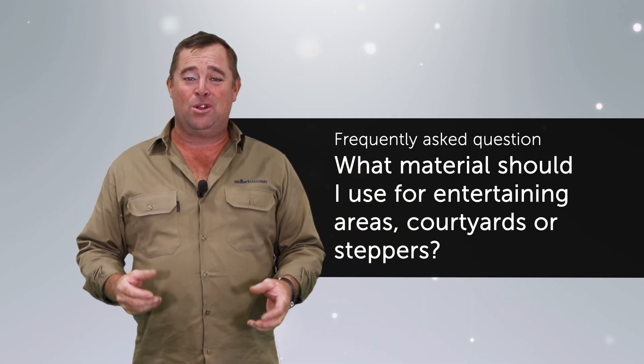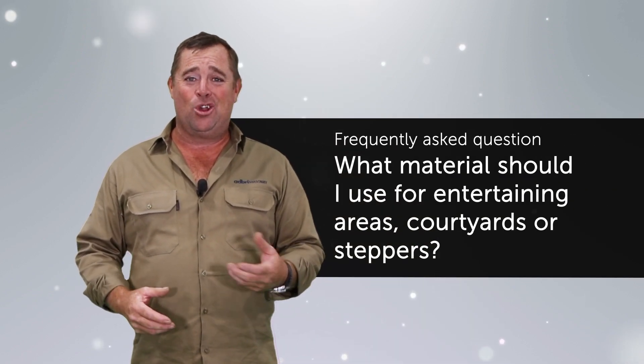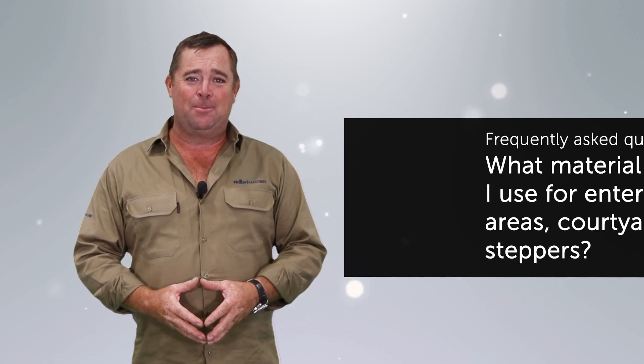Hi everyone. Today I want to answer a question that I get asked all the time by DIYers. I feel like I'm qualified to answer it because I'm a qualified landscaper and designer, and I'm also a huge advocate for DIY at home. The question is: what materials should I use when thinking about an entertaining area, a courtyard, or creating some steppers at home?